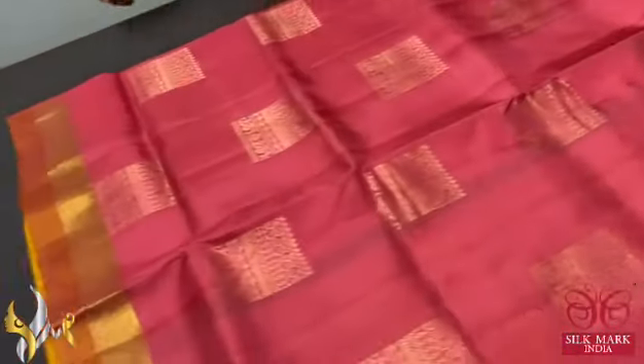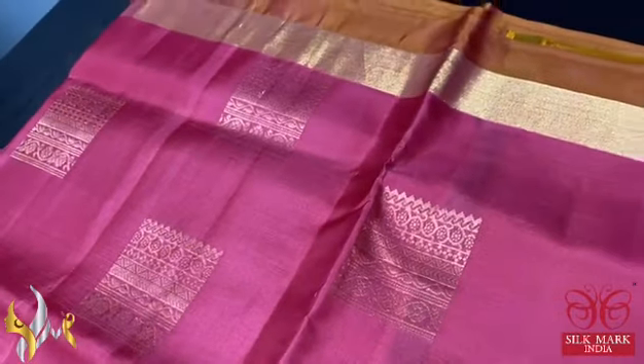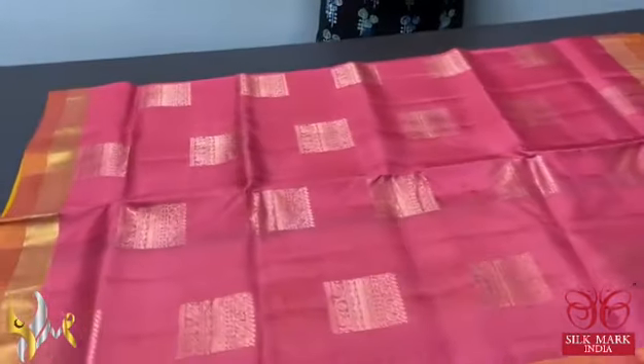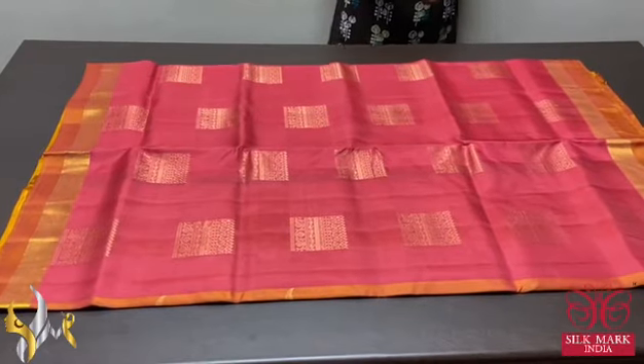The body colour is a sweet pink — light onion pink colour with very elegant square shaped buttas done using golden zari. We have dual border colour on both sides. Rare combination saree with authentic silk mark.